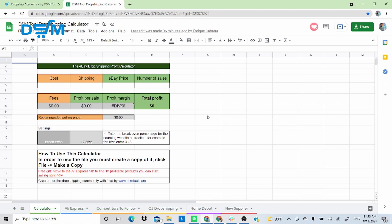By clicking 'Get a copy,' you'll be sent to this Google Sheet page we created for you. Here you have the calculator part — you can calculate your potential profits by entering the cost of the product on your sourcing website, the shipping fee, the eBay price you'd like to set, and the number of sales the product has had in the past 30 days.